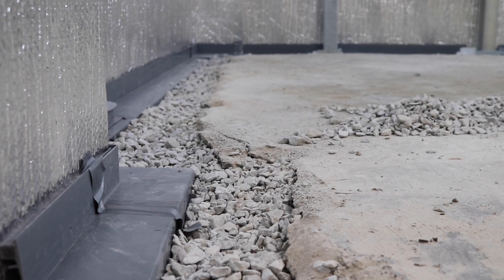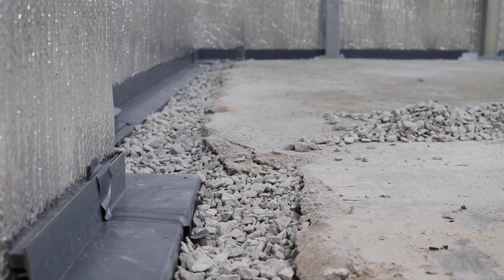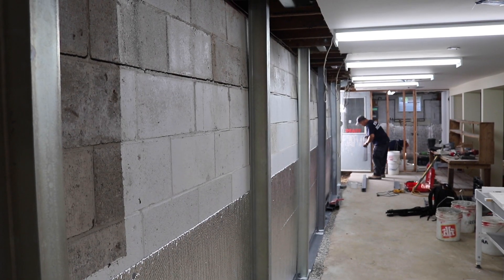The good news for our customers is we have many options for them. The first option we have to keep the whole basement dry is we do offer an internal drainage system. We can give our customers a lifetime transferable warranty on that.